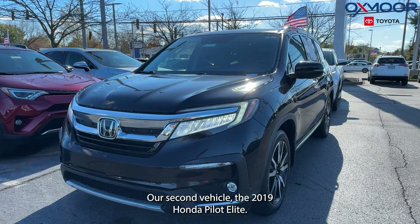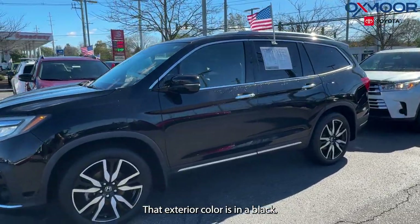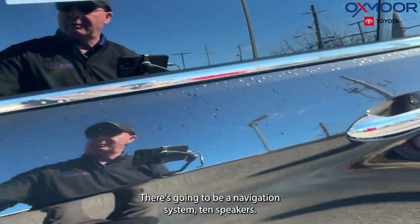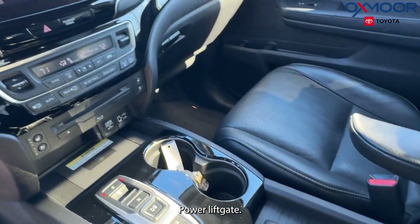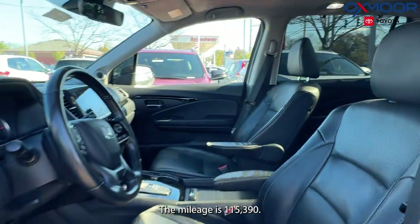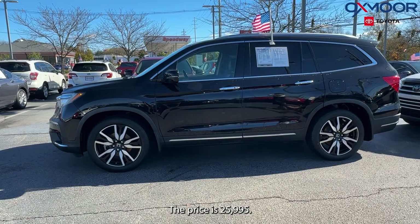Our second vehicle is a 2019 Honda Pilot Elite. The exterior color is in a black. We are going to have alloy wheels. There's going to be a navigation system, 10 speakers. We're going to have a power moonroof, power liftgate. That interior is in a black leather. The mileage is 115,390 miles. The price is $25,995.